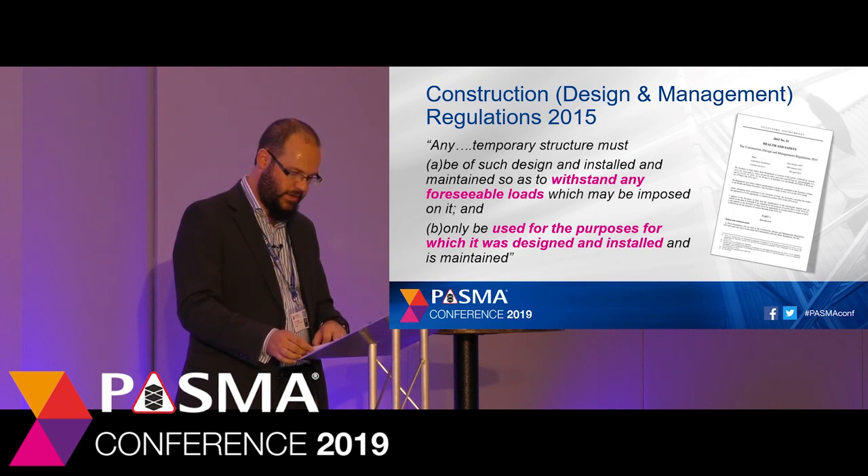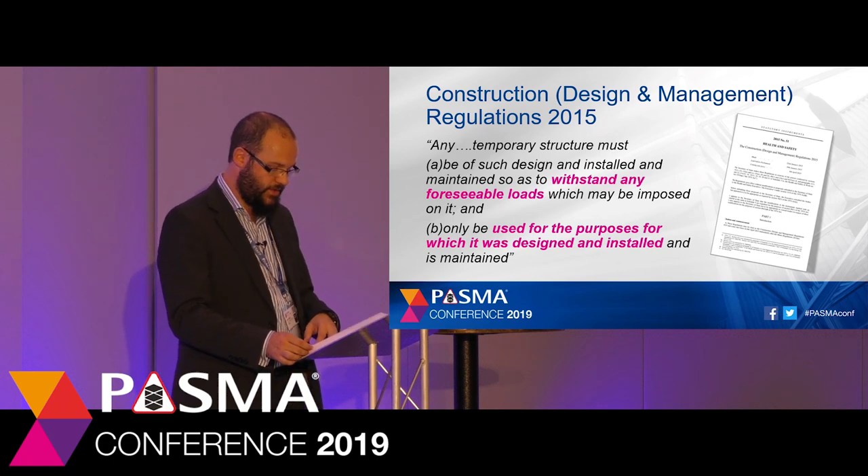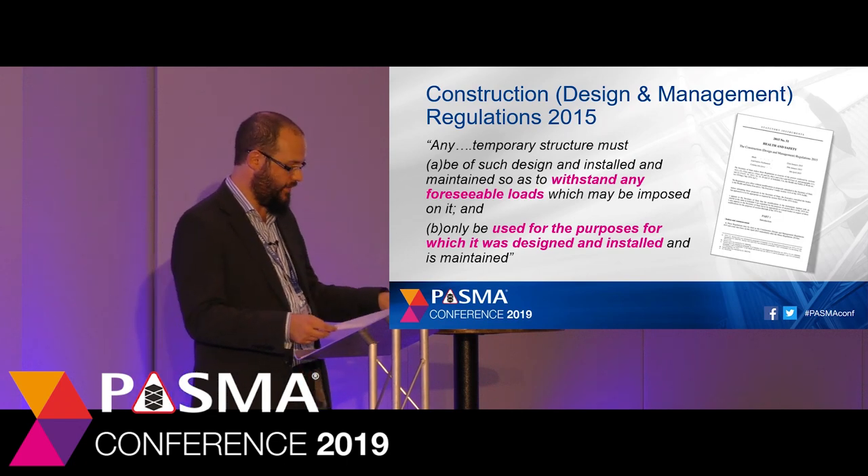This sounds a lot like the Work at Height Regulations — the need for strength and stability calculations. Like the Work at Height Regulations, it's making the point that scaffold towers, as a form of temporary works, need to be designed for the job and then installed and maintained correctly.